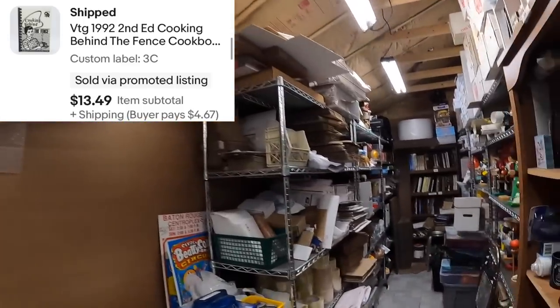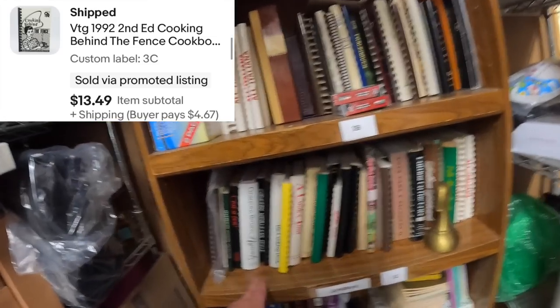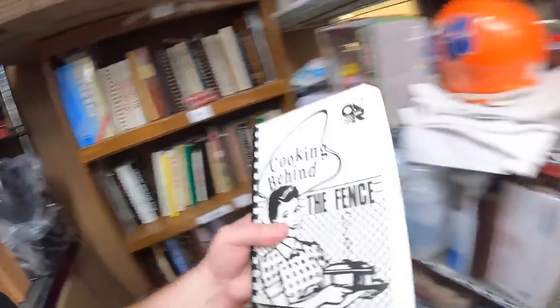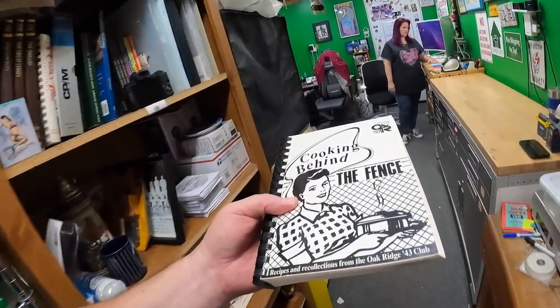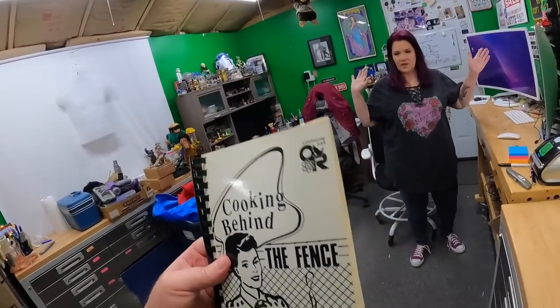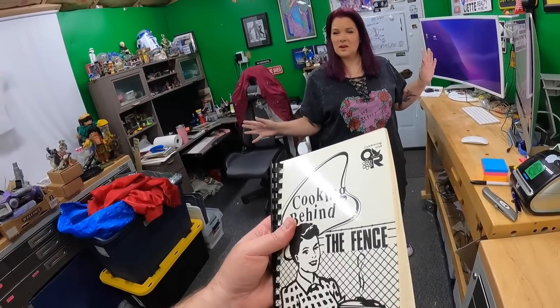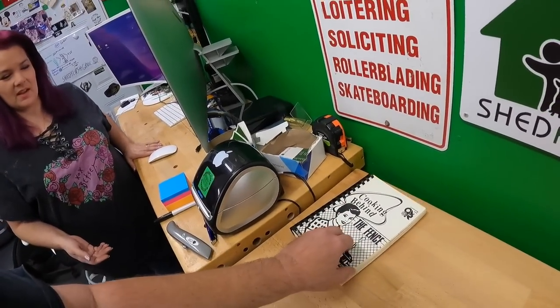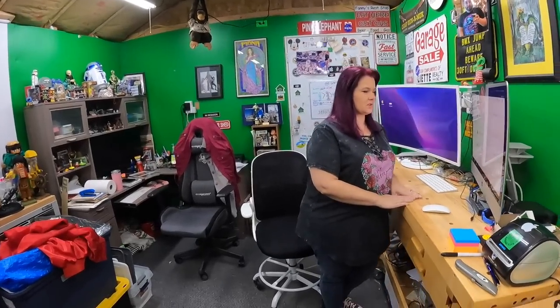We have nine eBay orders going out today. First one is a cookbook — 'Cooking Behind the Fence.' It's related to a nuclear research community, a fenced government compound — not a prison like we initially thought. Sold that for $13.49.